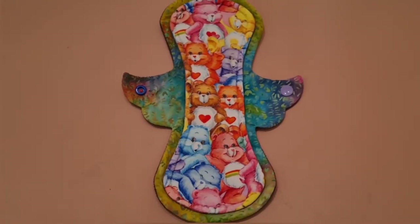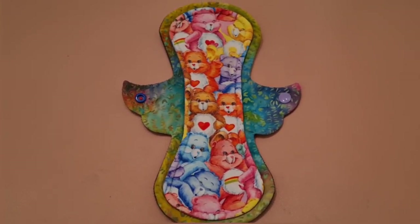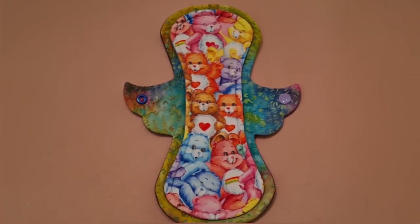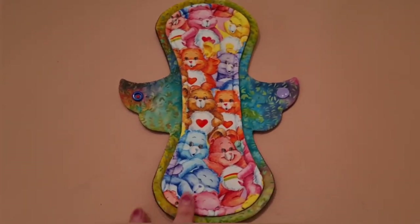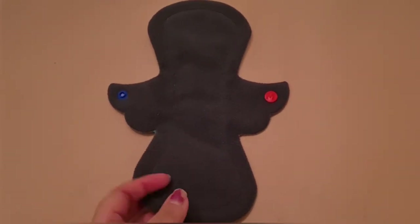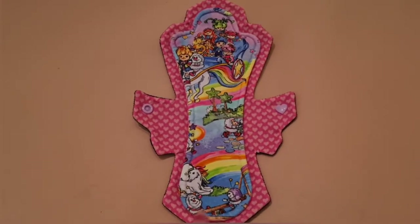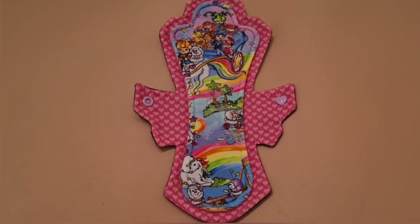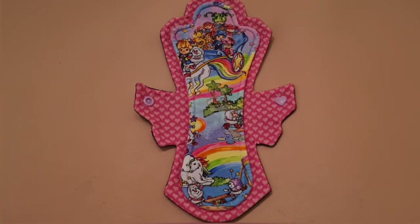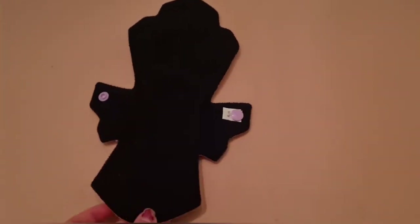The next one is this 10 inch Care Bears pad — I absolutely love this print, it's super vibrant in real life. It's a 10 inch regular moderate pad in the Laluna shape. The next one is a front bleeder pad in a Rainbow Brite fabric — one of my first pads from A Splendid Story. I love the shape of it and I love how there are two fabrics used. It's such a good pad for front bleeders — it's a 10 inch pad.